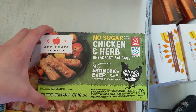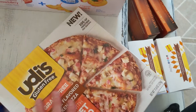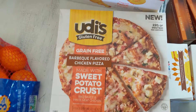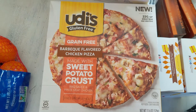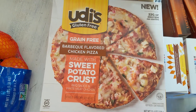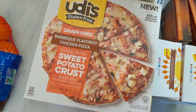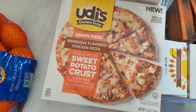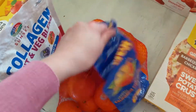For myself I grabbed some chicken and herb breakfast sausages. And then this — I'm trying it for the first time. I'm currently grain free, and since my kids were having a little pizza night tonight making their little pizzas, I thought it would be fun to have pizza with them. So I'm trying this one. I like Udi's brand for their gluten-free stuff; I haven't tried their grain-free line. It has a sweet potato crust — sweet potato barbecue flavored chicken pizza. Sounds good, I'll give it a try. And cuties, because you have to.